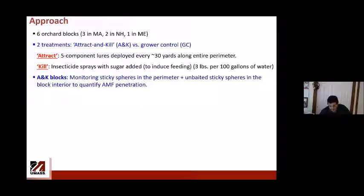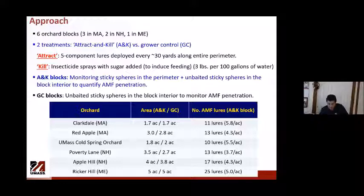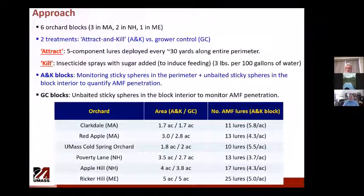We had monitoring sticky spheres in the perimeter of the attract and kill blocks, plus four unbaited sticky spheres in the interior to monitor penetration — since we didn't spray the interior. Control blocks also had interior spheres for comparison. The six orchards are listed with their attract and kill plot areas, grower control areas, and number of lures per block. Average lure density was about five per acre, costing roughly $10 per acre.